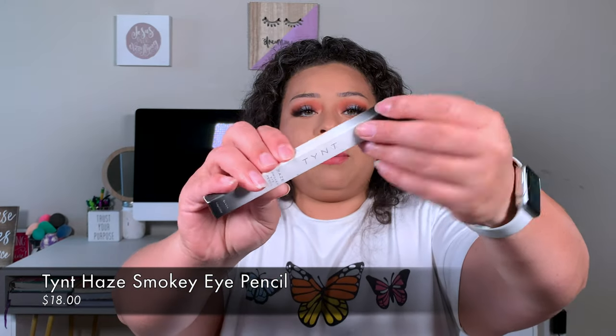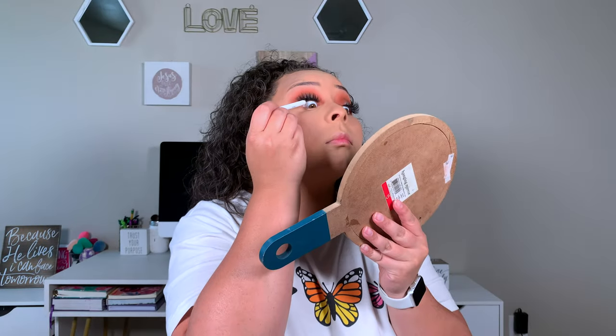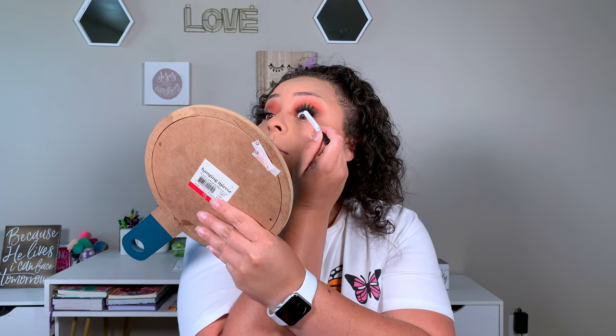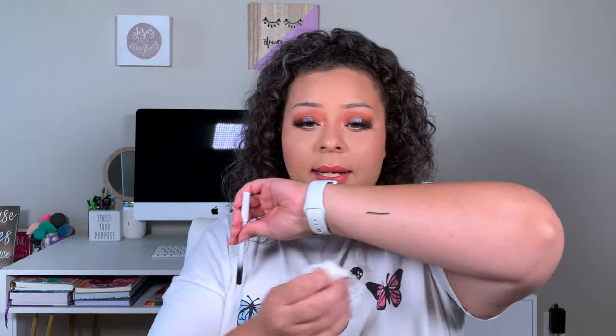The last item in May's box was the Tarte Haze Smoky Eye Pencil — basically a black eyeliner. I have used it and it is very, very black and creamy. I can't remember if it runs or not, so I won't say yes or no on smudging. It isn't a bad pencil and retails for $18. May's BoxyCharm retailed for $130 total.